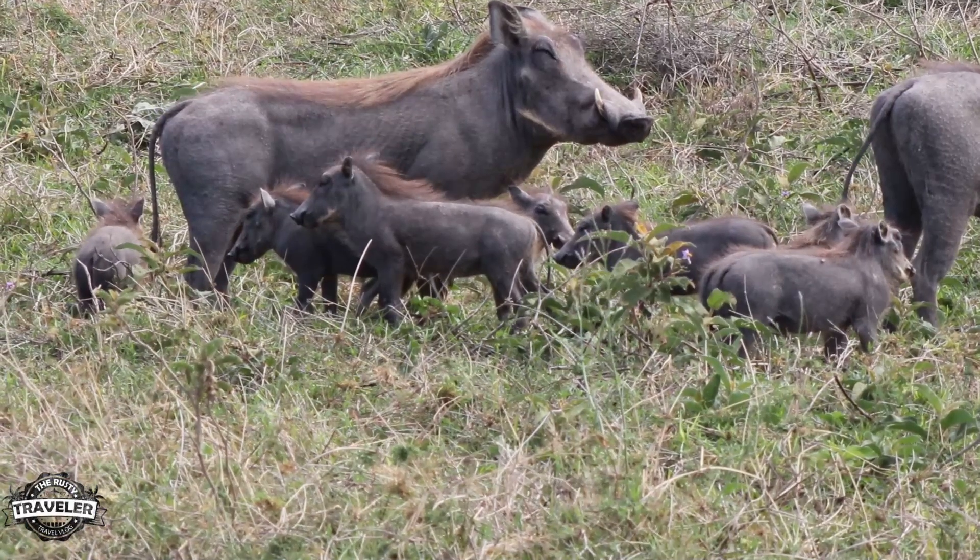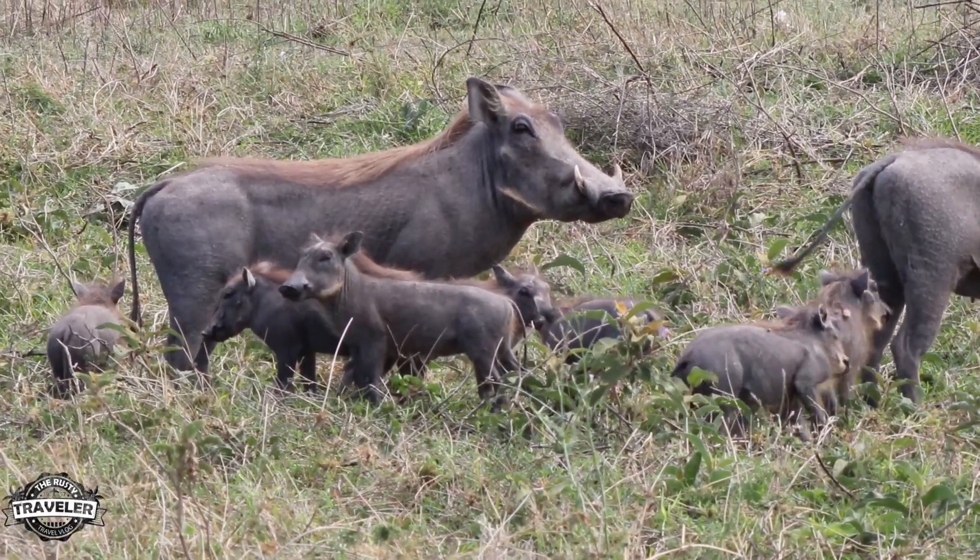Now here are a few smaller species we came across on our walk. See how many you can recognize.